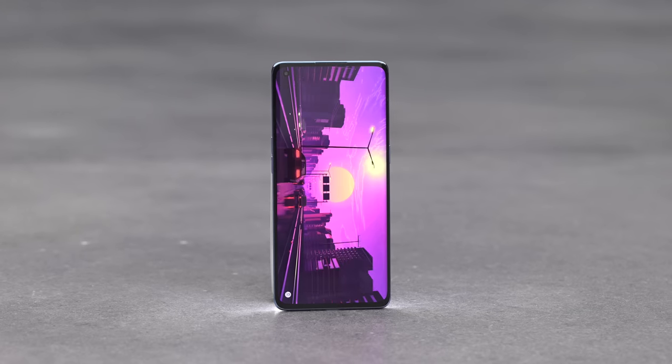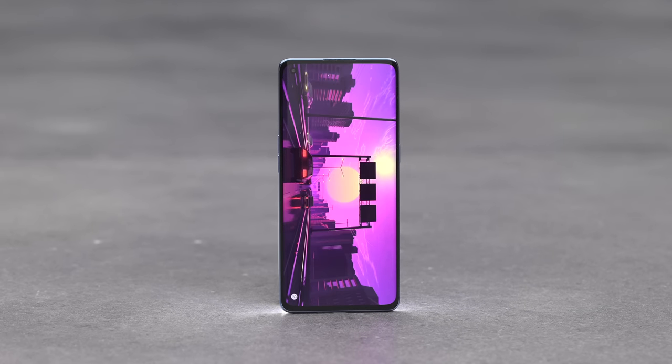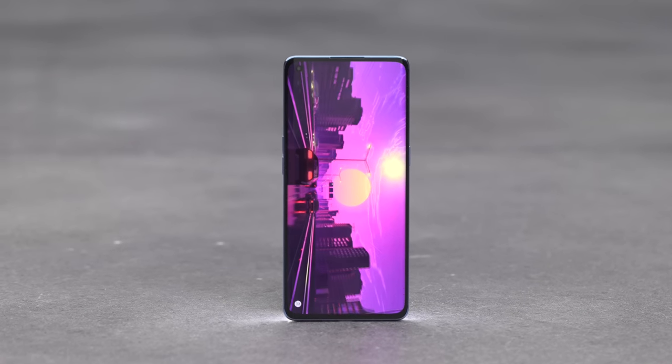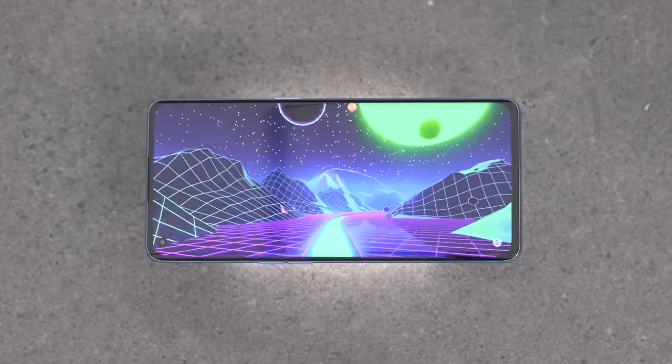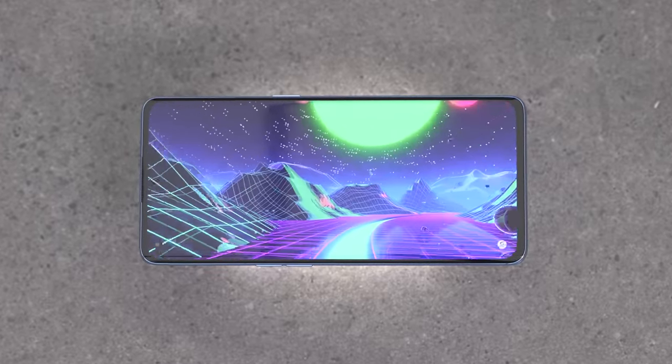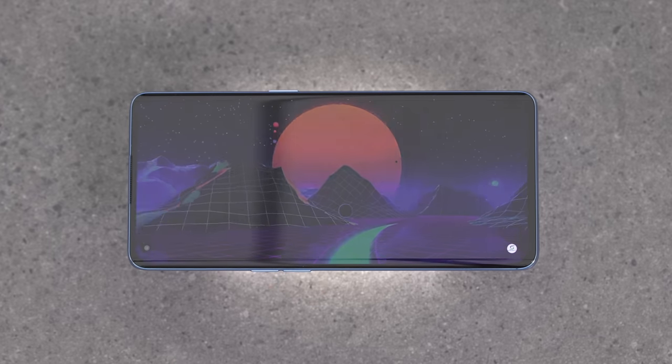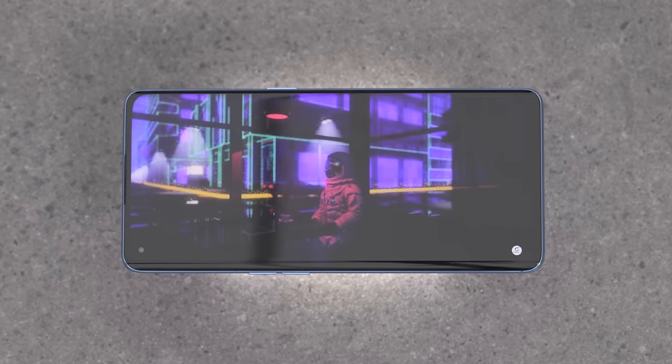I do want to mention the weight because they make a deal of it — it's 173 grams. It does feel very light for a phone of this scale. It's a 6.5-inch AMOLED display, yet the phone feels so much smaller.